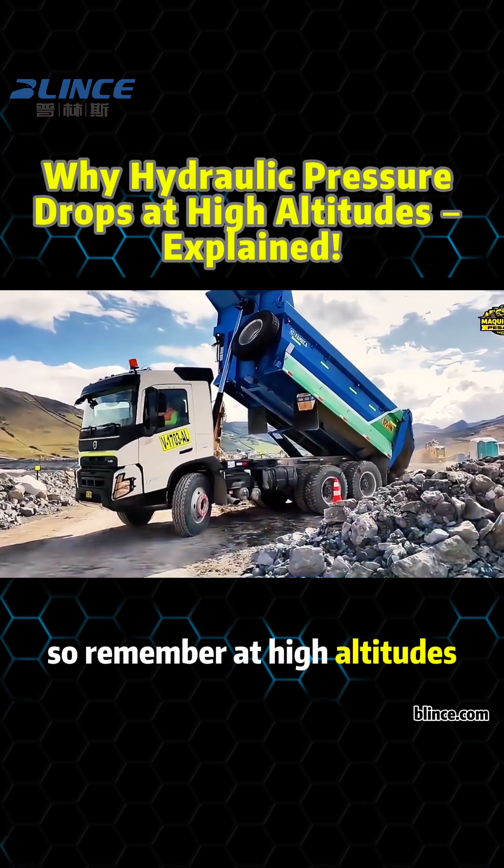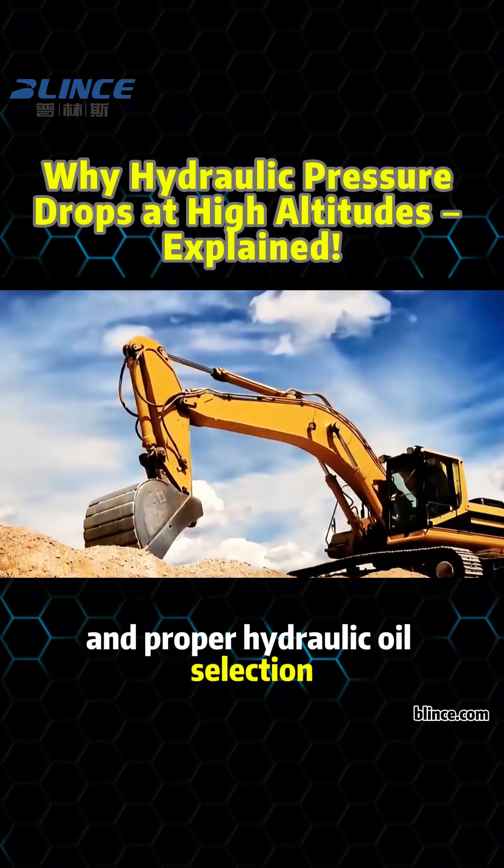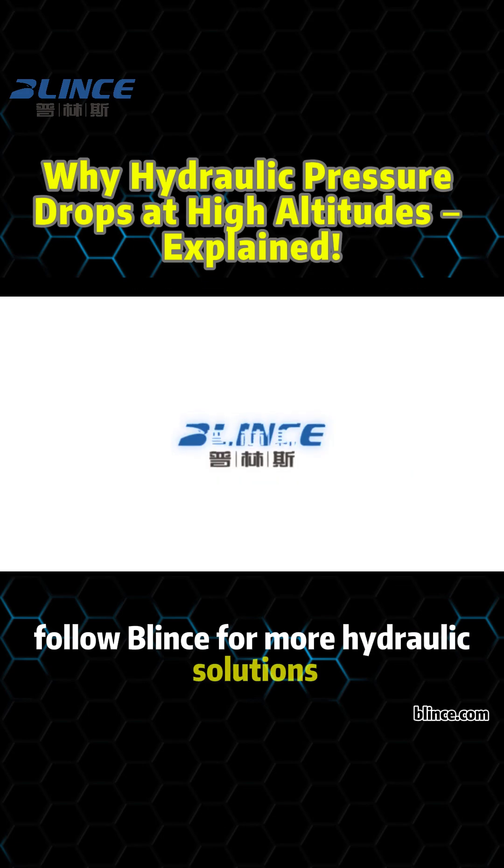So remember, at high altitudes, both engine combustion efficiency and proper hydraulic oil selection are crucial for maintaining system pressure. Follow Blinks for more hydraulic solutions.